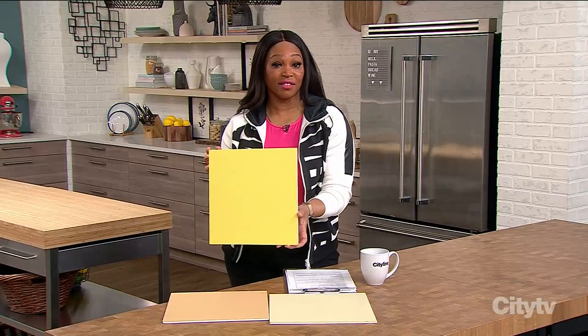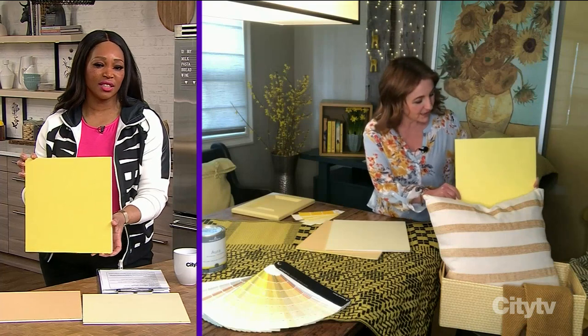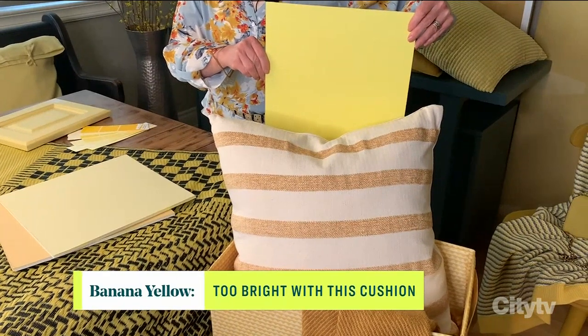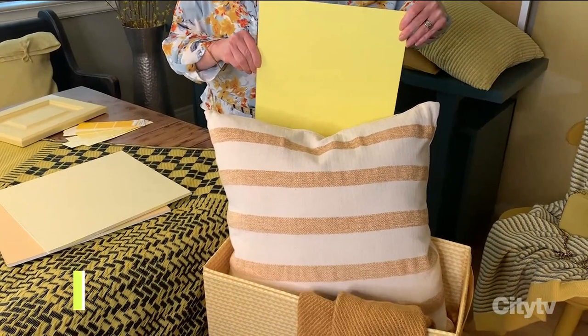The brightness is very clear and vibrant, but this cushion is a more natural linen color. What happens when you put it behind the cushion is it makes the cushion look dull and almost dirty because the yellow is so bright. So in this situation, we're not going to use banana yellow.